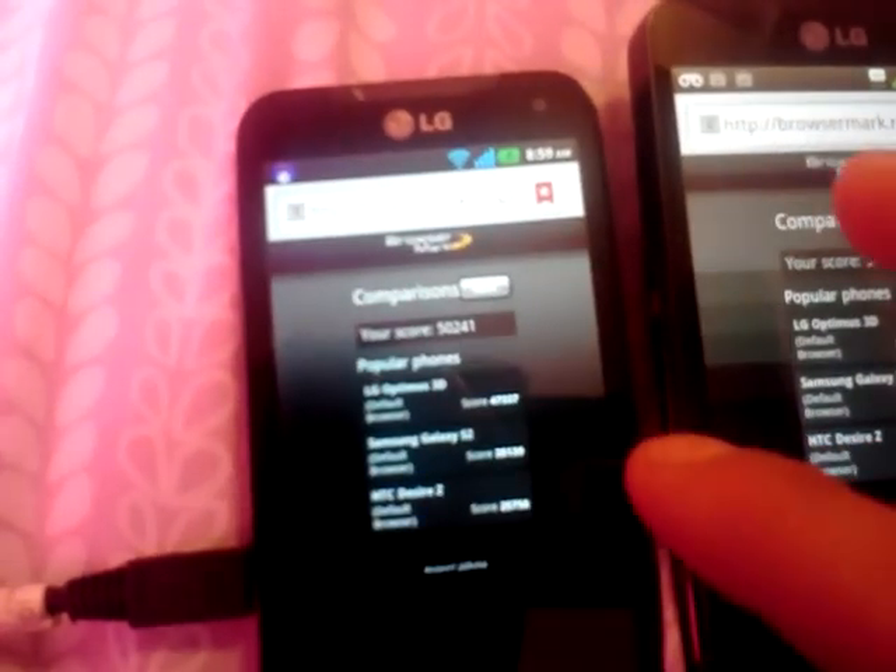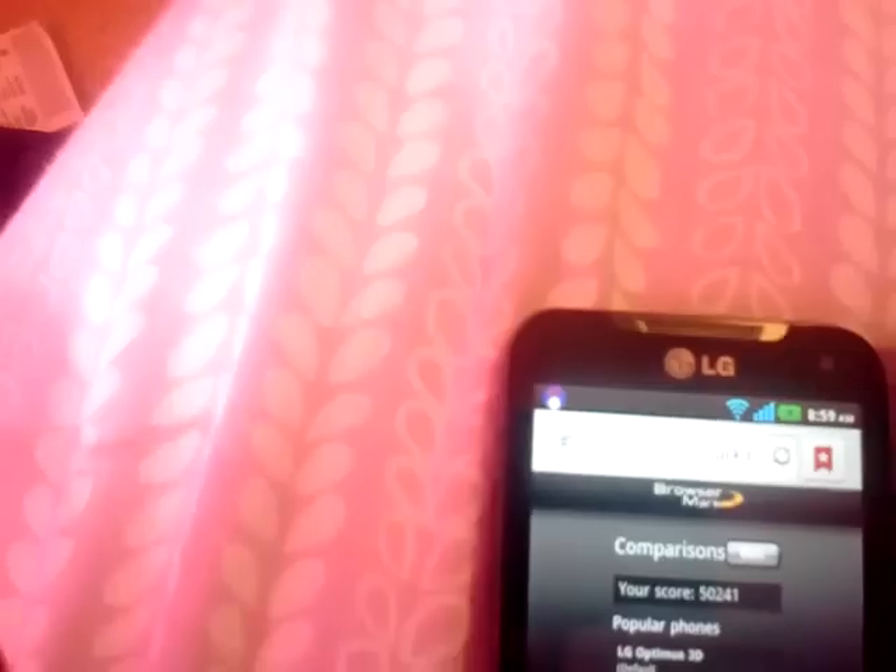Let's see if we can compare it to the LG Optimus, which got 47,000. The Samsung Galaxy S2 got 35,000, and the HTC Desire Z got 25,000. So there's that.